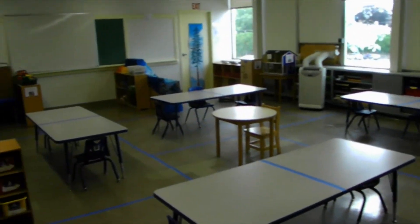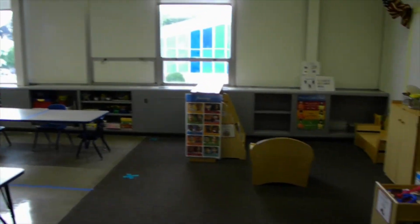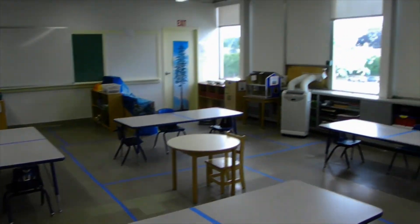So a couple of changes to the classroom, but overall it will be the classroom you remember. We're really excited to have you back. Miss Melanie and I are so excited to see you guys — hopefully see you soon!